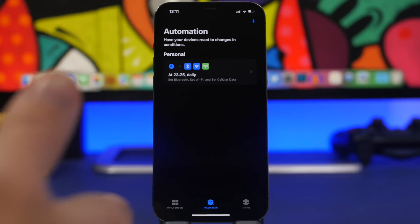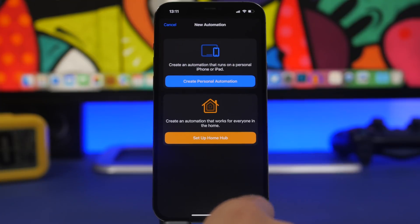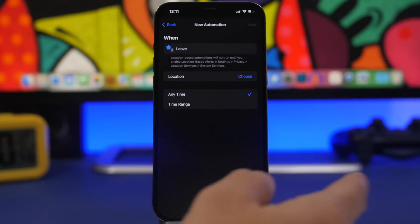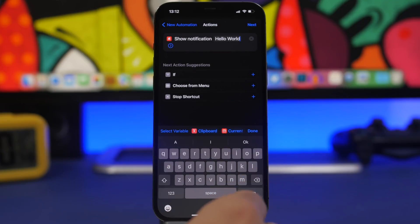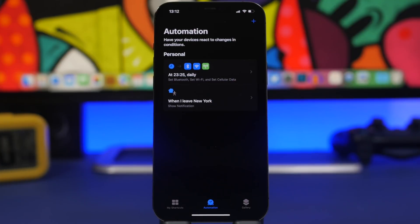With automations you can also create automations to receive notifications when you leave a certain place. Let's say when you leave your home — you want to be sure you haven't forgotten anything, like your keys or wallet. Tap the plus button, create a personal automation, go to Leave, and pick your location. Turn on Location Services and pick your current location, like your home or office. Then search for Show Notification, enter text like 'Don't forget your stuff', tap Next, click Done, and when you leave that place you'll receive that notification.